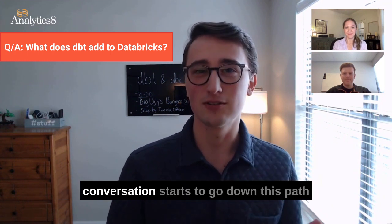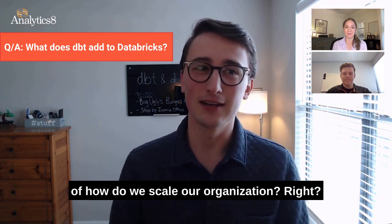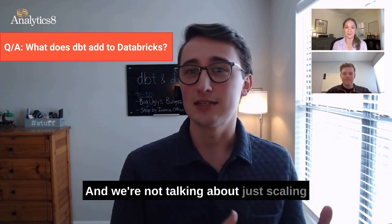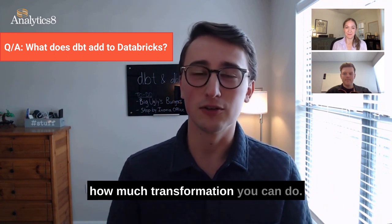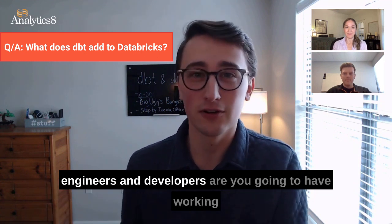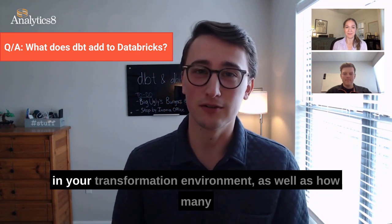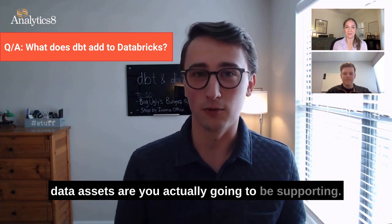And usually this conversation starts to go down this path of how do we scale our organization. And we're not talking about just scaling how much compute or throughput you have, or how much transformation you can do. This is really scaling your organization in terms of how many engineers and developers are going to be working in your transformation environment, as well as how many data assets you're actually going to be supporting.